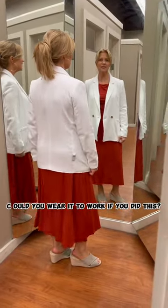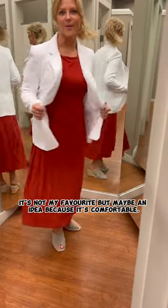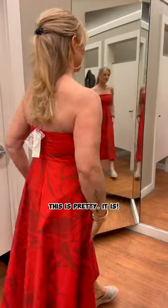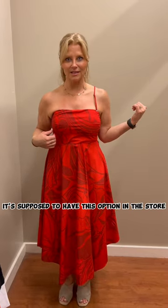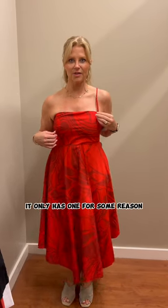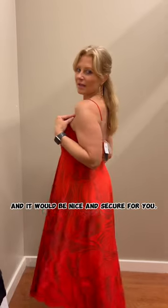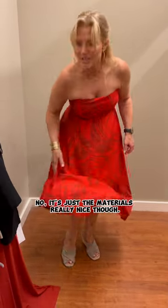Could you wear it to work? If you did this with a more professional shoe — maybe not my favorite, but maybe an idea because it's comfortable. This is pretty. What size is it? Eight — this is an eight. It's supposed to have this option in the store but it only has one for some reason. If you're not wanting to wear it strapless, you could wear it with straps and it would be nice and secure. Can you wear this to a wedding? Definitely. Does it have a lining? No, but the material is really nice.